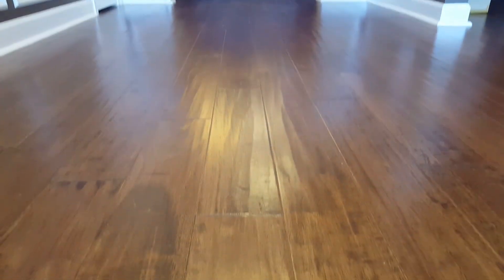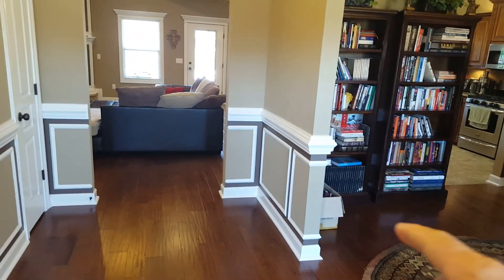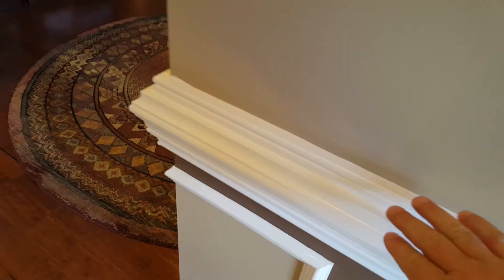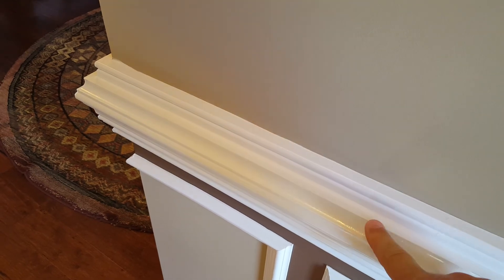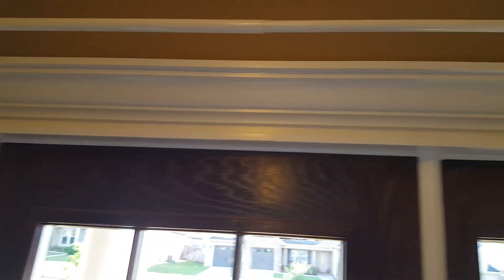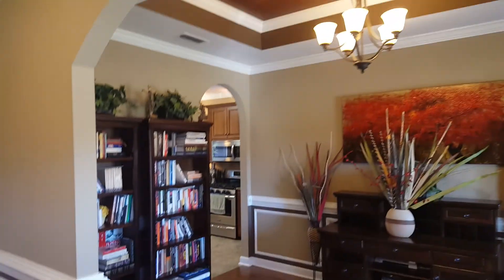There are hand-scraped wood floors throughout the majority of the home — all the floors are in great shape. It's got custom paint throughout, shadow boxes on the bottom, and custom crowns and moldings throughout. This is a double chair rail — there's one here and another one down here. Even over the front door and all the windows, it's oversized crown molding throughout the entire home.